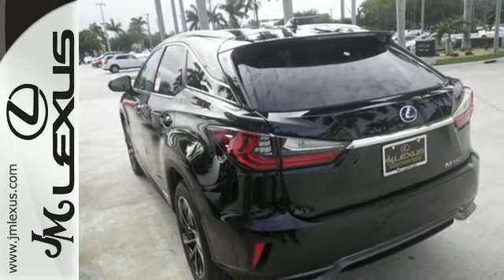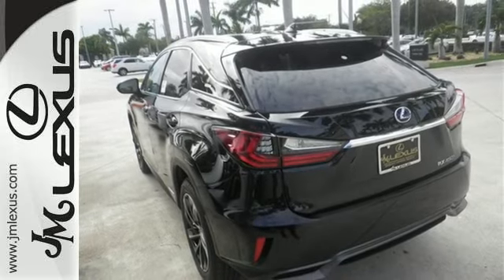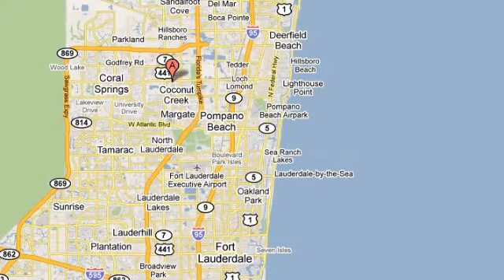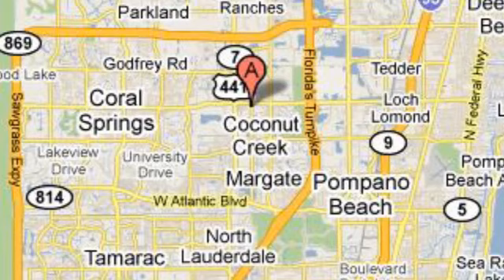Experience the RX 450h hybrid today. JM Lexus, the world's number one Lexus dealer since 1992. We're conveniently located just east of 441 on Sample Road in Margate, Florida, just west of the Turnpike.